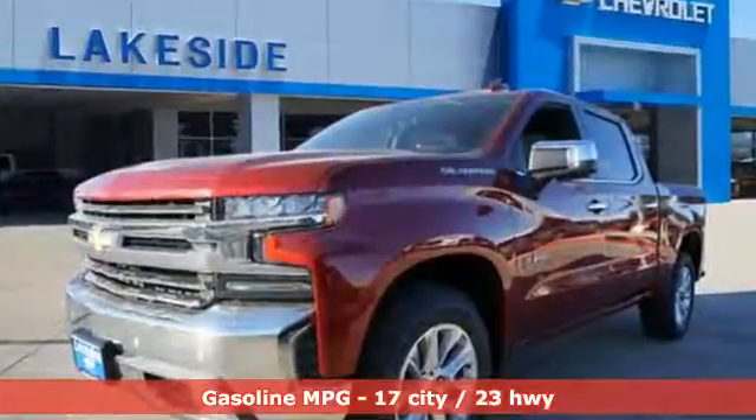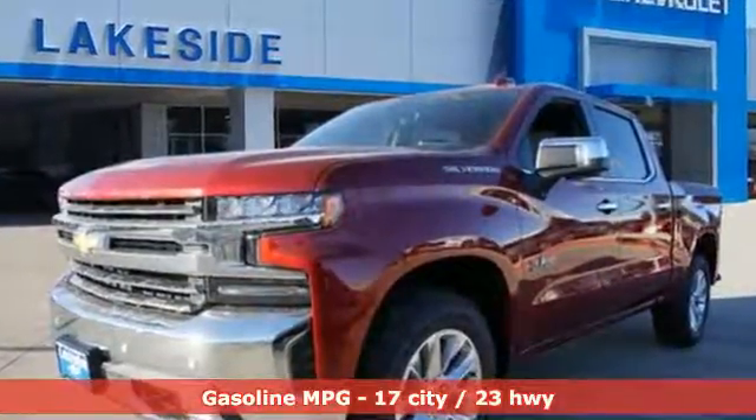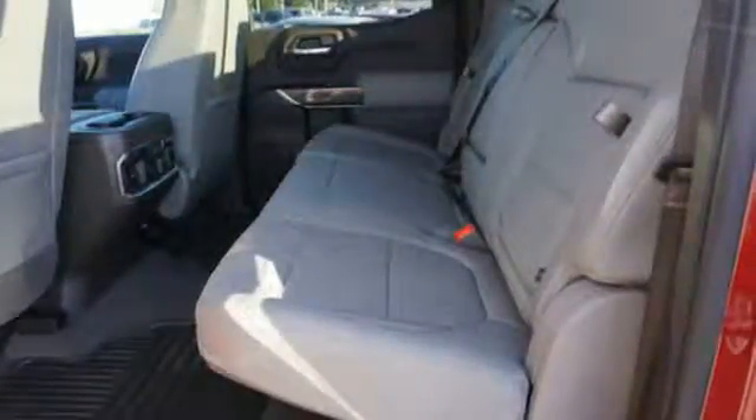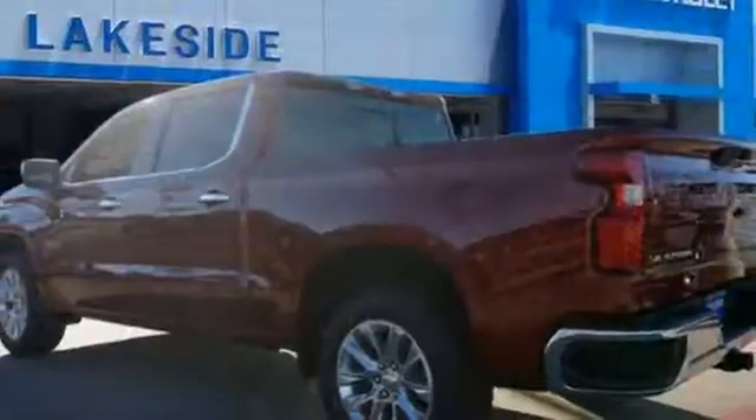V8 engine, gas pressurized shocks, engine auto stop-start feature, trailer brake controller, streaming audio, power tilt-down heated mirrors.